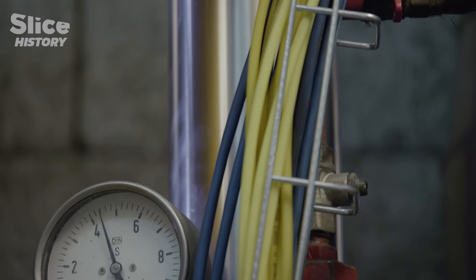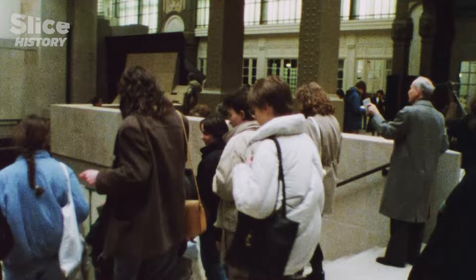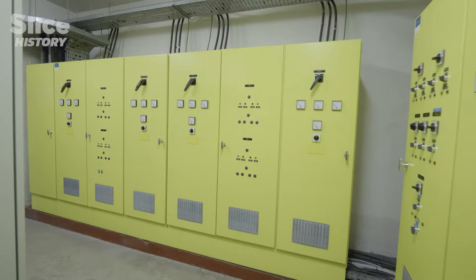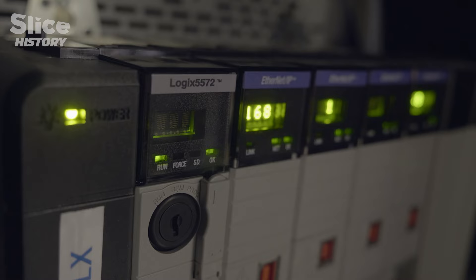The computer system used in Orsay is far from typical for a conventional museum — it is more like that of an advanced industrial building. And when it was inaugurated in 1986, the monument was already far ahead of its time. We had this installation in two places in the world: here in Orsay, but also in Kourou, at the launch center for the Ariane rocket.